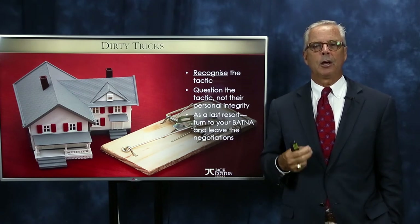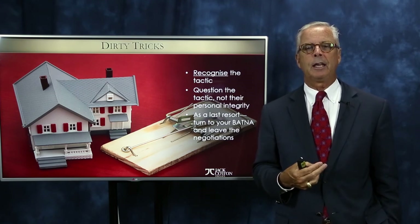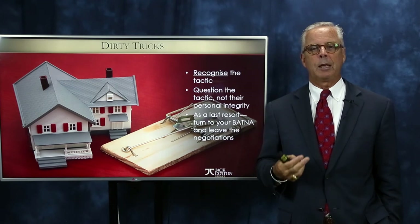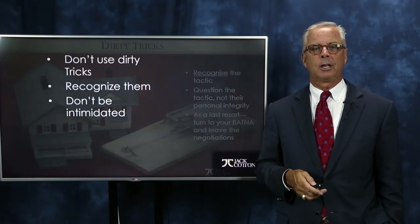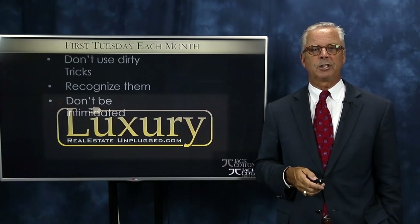As a last resort, what's your backup plan? BATNA — B-A-T-N-A — stands for Best Alternative to a Negotiated Agreement. Read the book "Getting to Yes" to learn all about BATNA. But as a last resort, be willing to walk away — that's all it means. Be willing to walk away and you'll be amazed at how many transactions will come together. So recognize the tactics, don't use the dirty ones, and don't be intimidated.